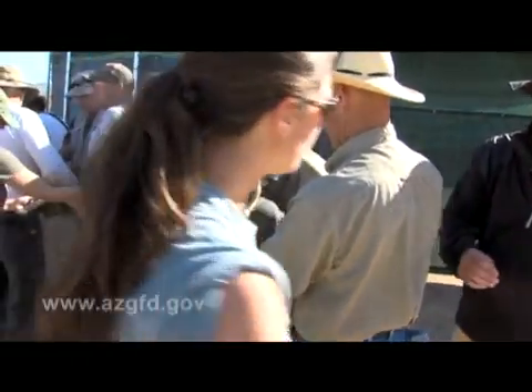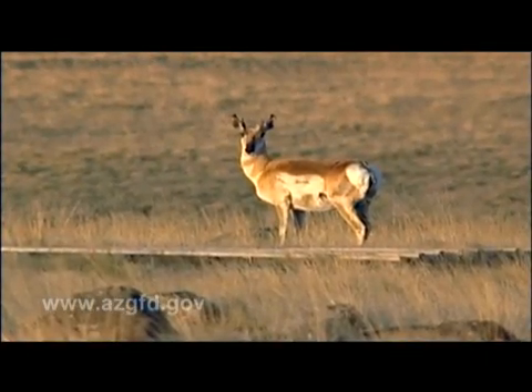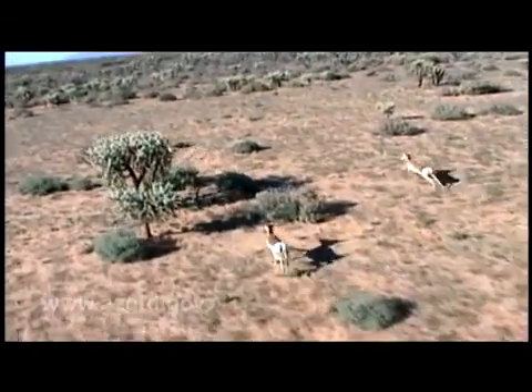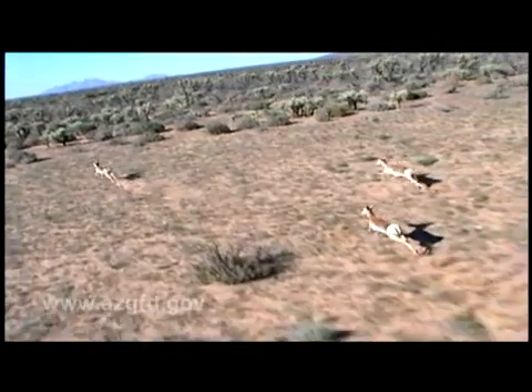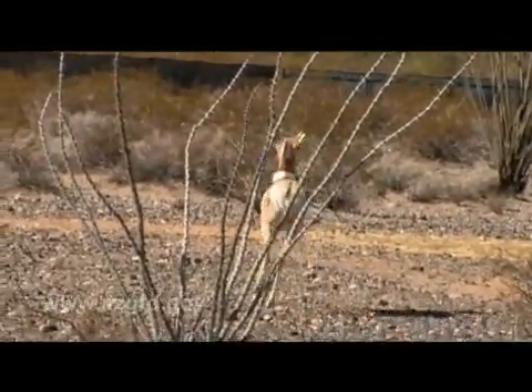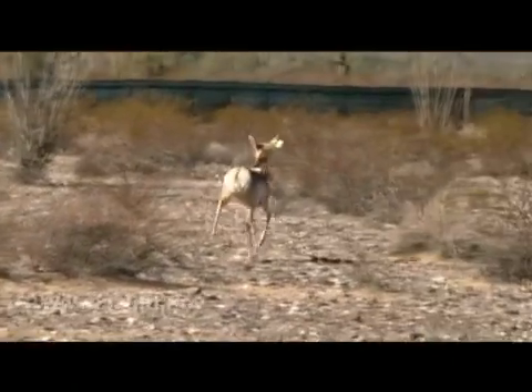The Sonoran pronghorn is a smaller subspecies of the American pronghorn found on the grasslands in northern Arizona. It is the fastest land animal in North America and can clock speeds up to 60 miles per hour, but it hasn't been able to outrun its loss of habitat. When the herd dwindled to about 100 animals in 1967, it was placed on the endangered species list. Then the devastating drought of 2002 hit, and the animal's numbers crashed to only about 20 survivors. Captive breeding began to help stabilize the population because a horrible drought removed about 80 percent of the wild population in Arizona.